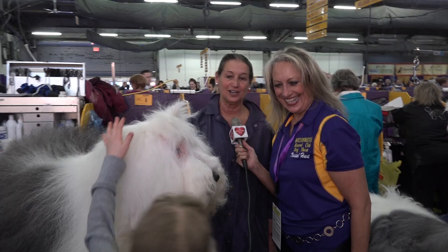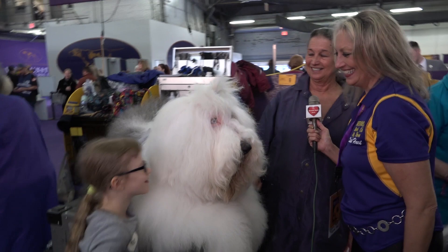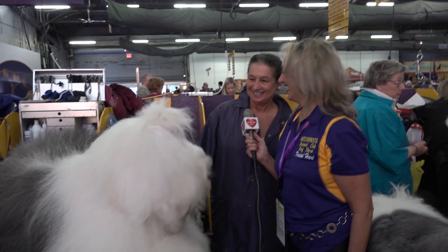Yes, you can pet him. He's wonderful with children. He's wonderful with people. He's good with other dogs — he lives with two Siberian Huskies.